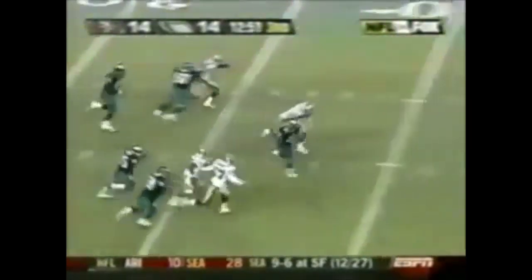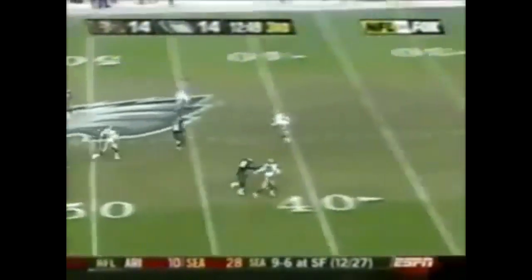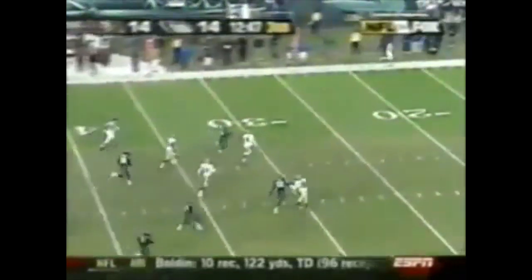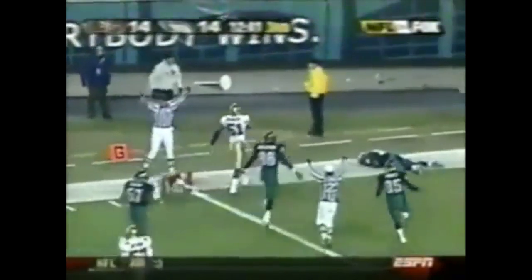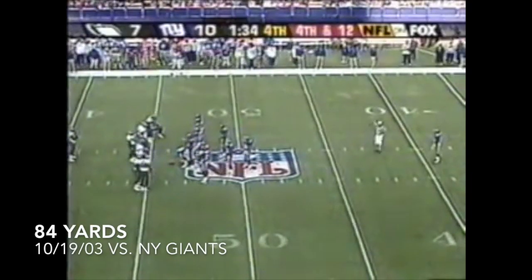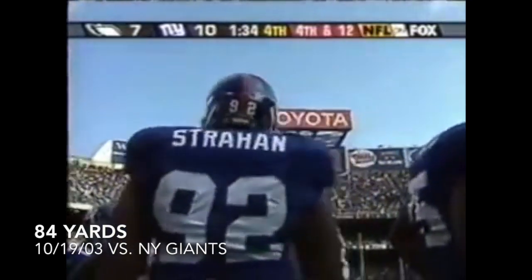Brian Westbrook takes the punt, makes the move — go all the way! Touchdown Brian Westbrook! He continues to struggle but he's proving everyone wrong this week.